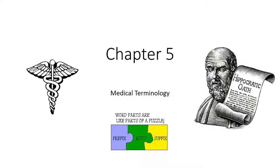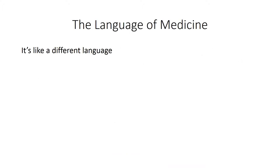Do EMTs need to know medical terminology? Yes — if we want to be treated as medical professionals, we need to speak the language of medicine. It's like learning a whole different language, and yes, it's ancient Greek and Latin. The words can appear long and difficult to pronounce, but with practice you will learn them, and we will be using them throughout the semester.